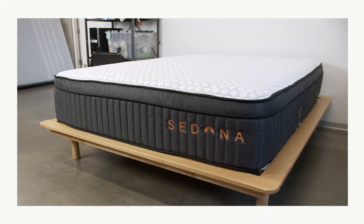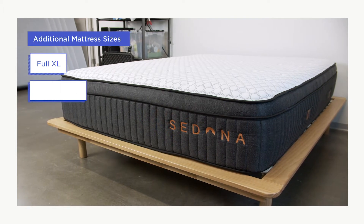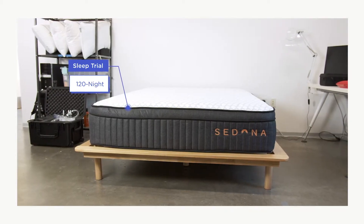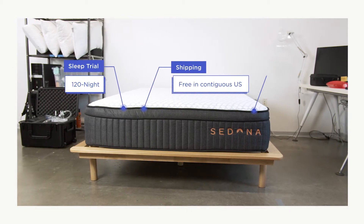The Sedona Hybrid mattress comes in all six standard mattress sizes, as well as some less common options including the Full XL, Short Queen, and Split California King. The Sedona mattress has a 120-night sleep trial, free shipping within the contiguous United States, and a 10-year warranty.